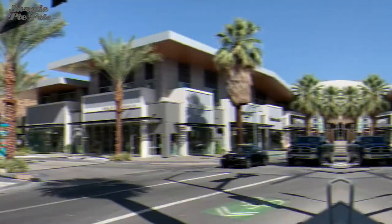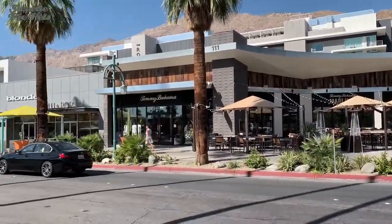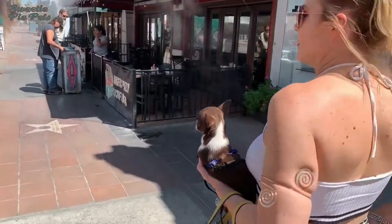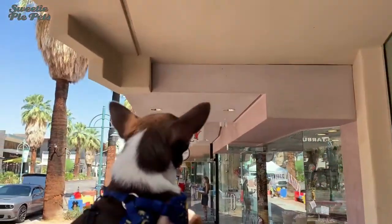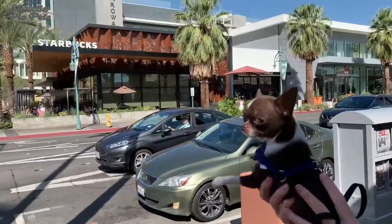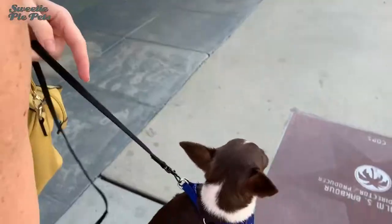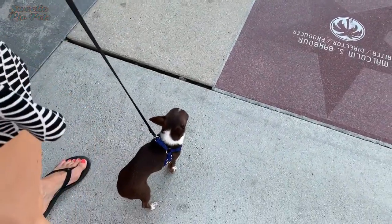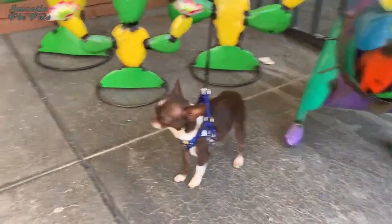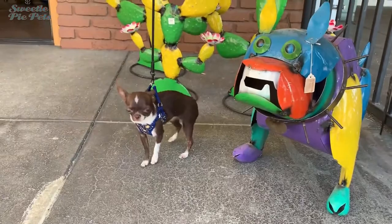On to downtown Palm Springs, filled with boutique shops, interesting art, world-class restaurants, and mid-century architecture. And Margo can't get enough of all the sights and sounds. Normally in mid-summer the ground would be way too hot for your dog's unprotected feet, but it was early morning and the temperature was very comfortable.